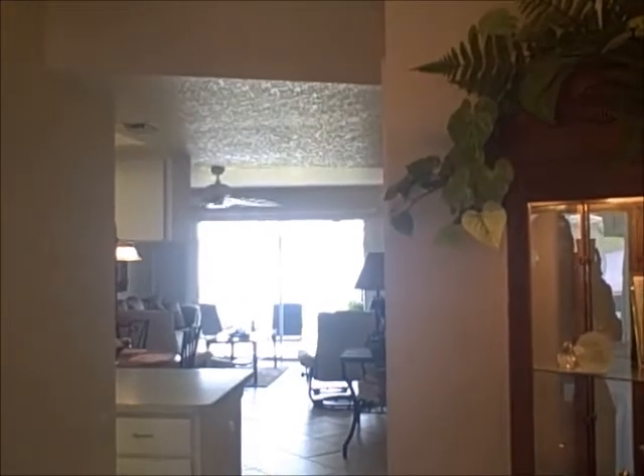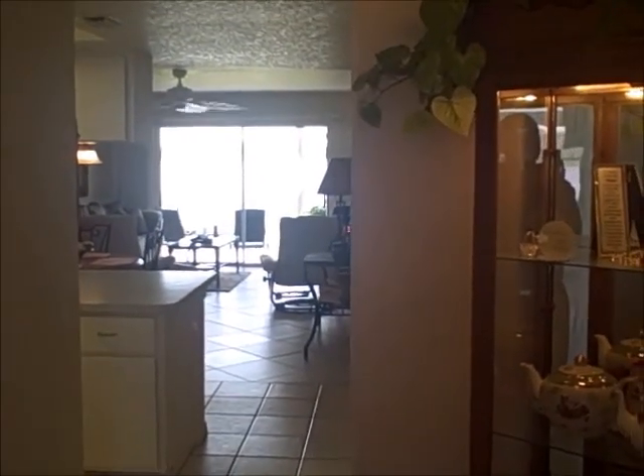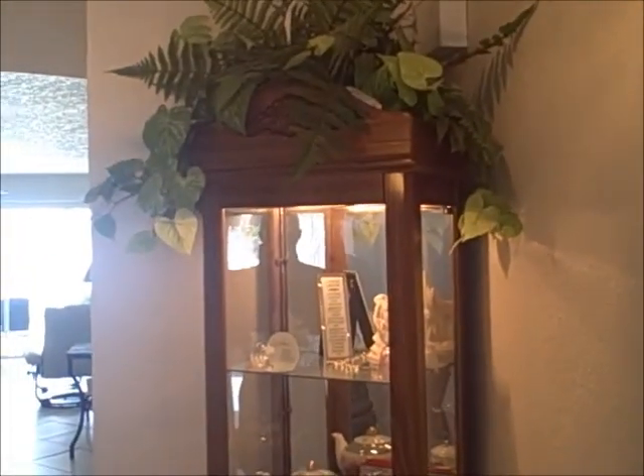Here we are at 1512 Rio de Janeiro Avenue in Deep Creek, Punta Gorda, Florida, Unit 313. This is a three-bedroom, two-bath condominium, and we've just come in the front door. We'll take you on a quick tour of the property.